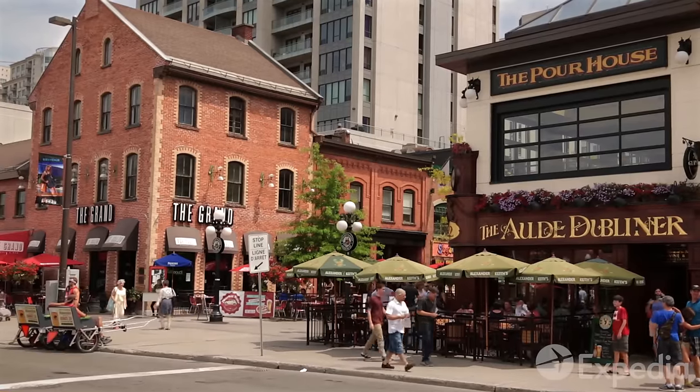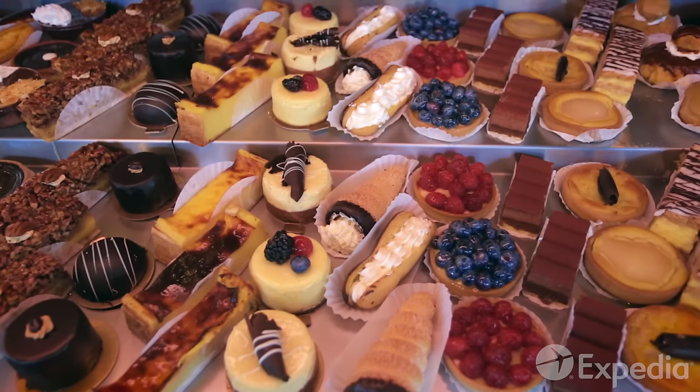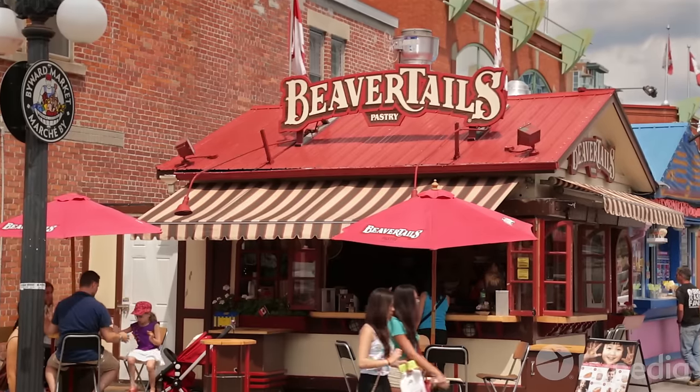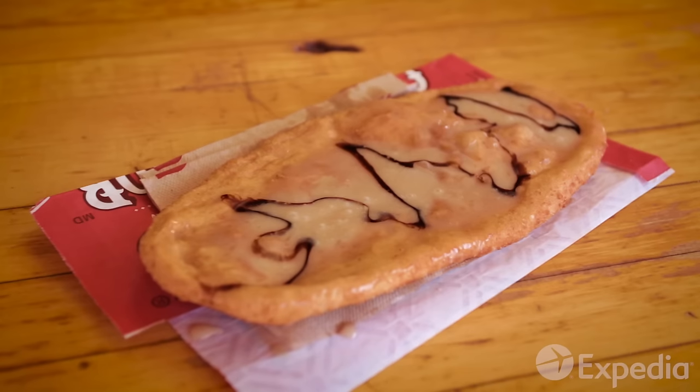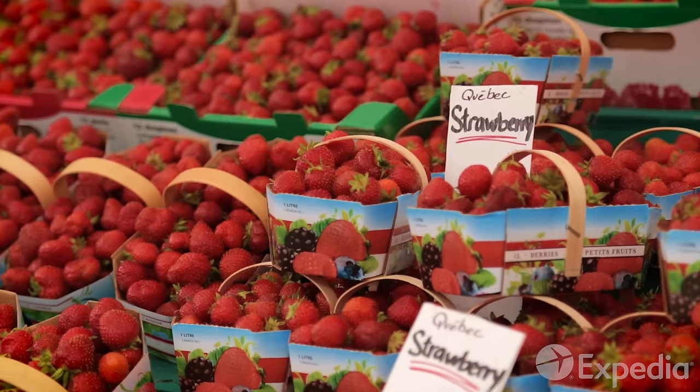A few blocks away, the Byward Market is the place to go for lunch, with its good selection of mouth-watering treats. Don't worry, the advertised beaver tails are just a deep-fried pastry. Also try some of the delicious fruit, which comes straight from the farms in Quebec.